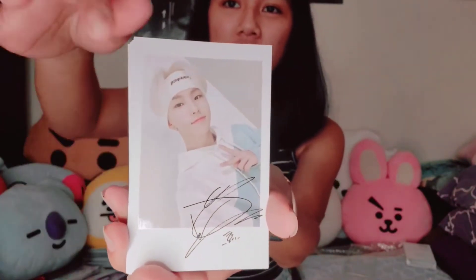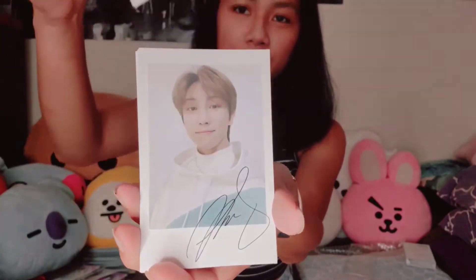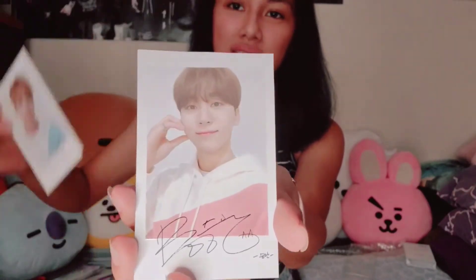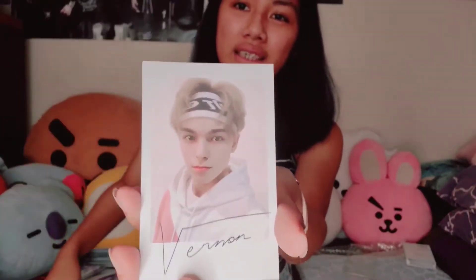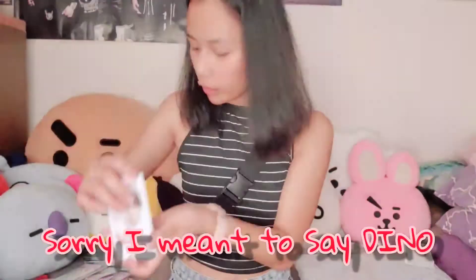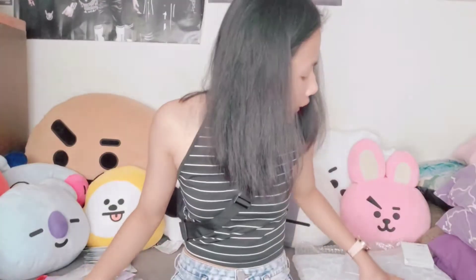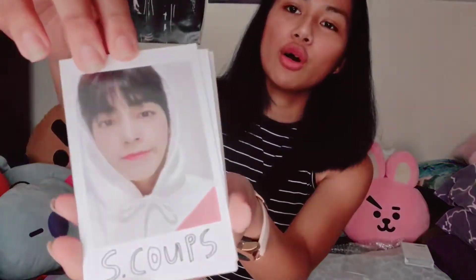I'll show you guys Set A first: S.Coups, Jeonghan, Joshua, Jun, Hoshi, Wonwoo, Woozi, The8, Mingyu, DK. Set A comes with their signatures while Set B has their name written in their own handwriting/design. S.Coups, Jeonghan, Joshua...